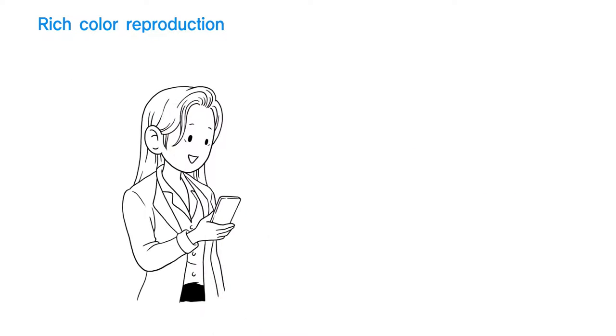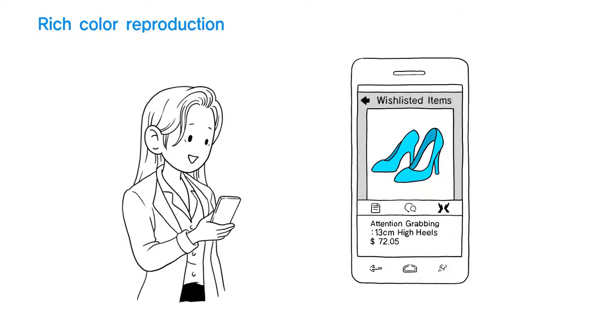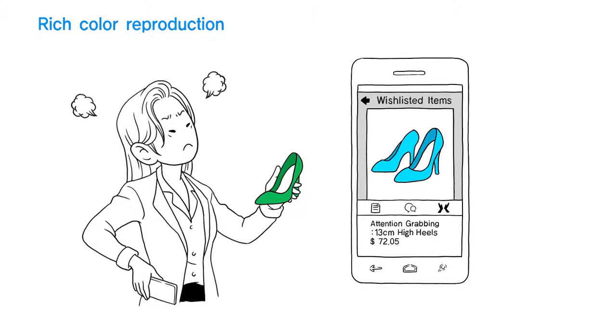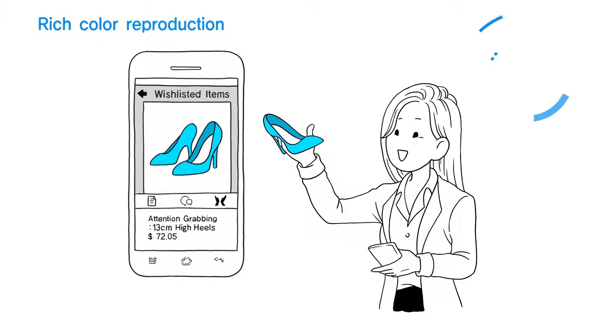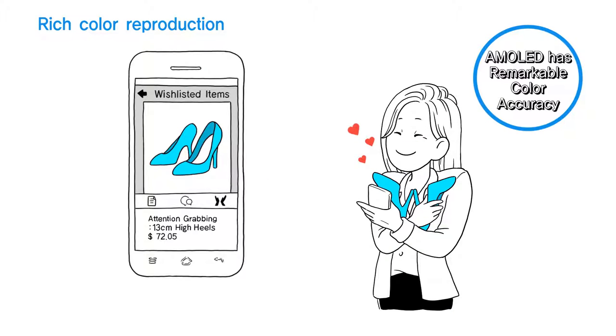Let's talk about what could happen in our daily lives that has to do with color. You must have faced a situation where you've been disappointed with items you've purchased online because they didn't match the color in the description. This happens when your screen cannot display the colors correctly. AMOLED provides high-quality color accuracy, which will make your online shopping more reliable.